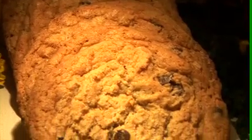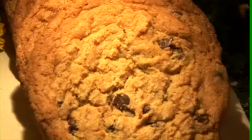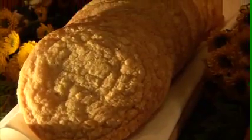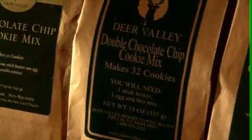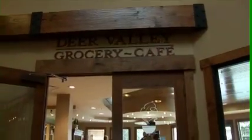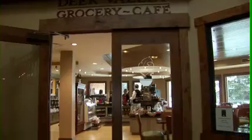You can get the cookies in an ice cream sandwich form at Royal Street Cafe. You can buy cookie mixes that we make up for the double chocolate chip, the oatmeal raisin, and the chocolate chip, and now at the grocery cafe down at the Deer Valley Plaza, you can buy the raw cookie dough to bake.